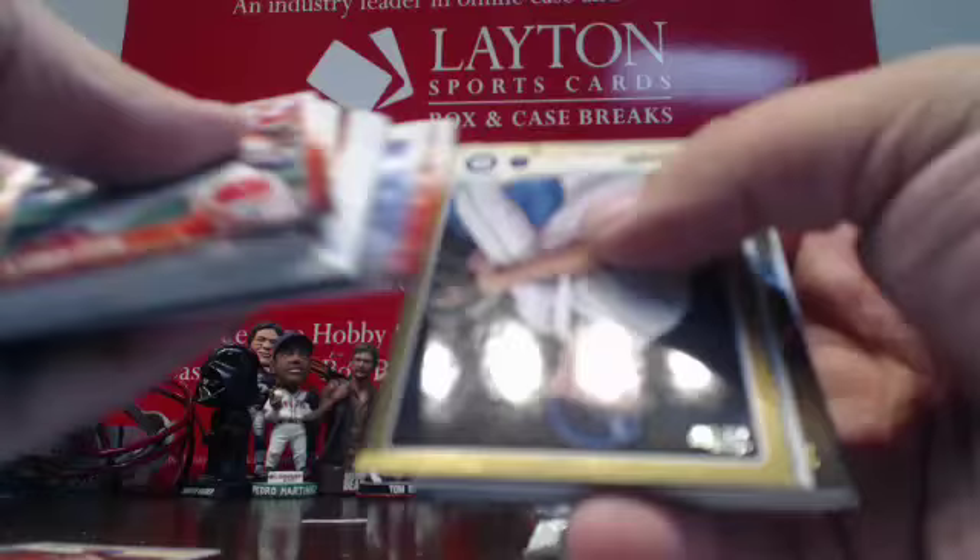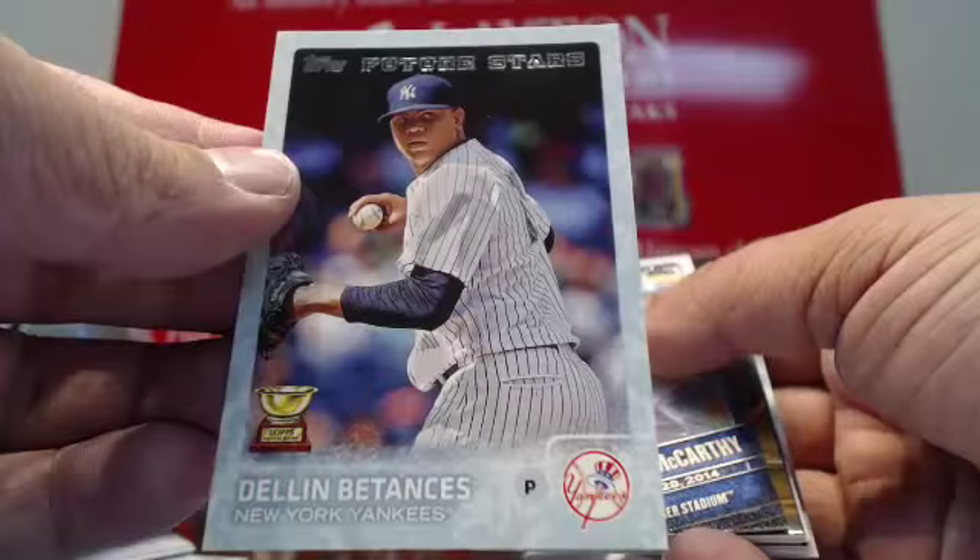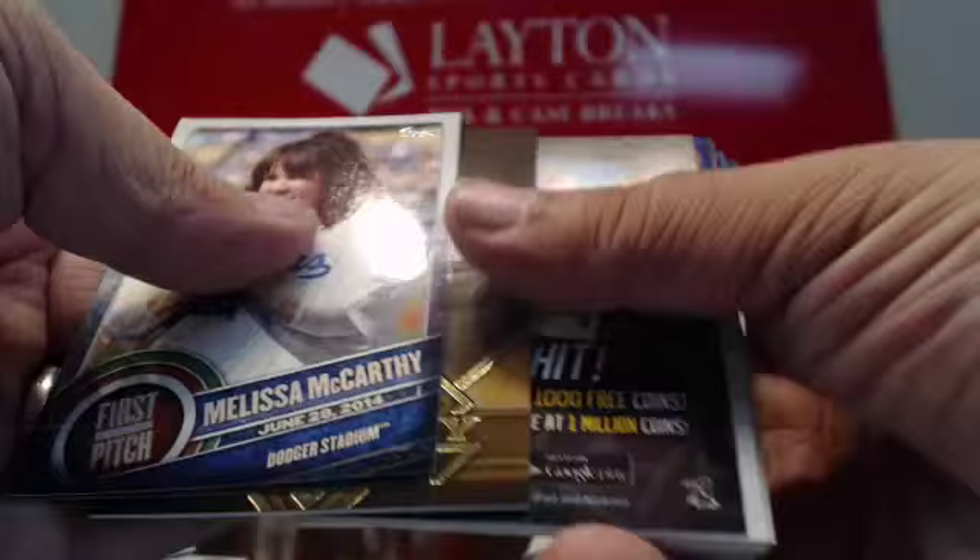JA Happ gold. Got a Snow Camo, number 99 for the Yankees — Deli Betances. Snow Camo to 99 for the Yankees. Melissa McCarthy First Pitch. Royalty — Frank Thomas for the White Sox.